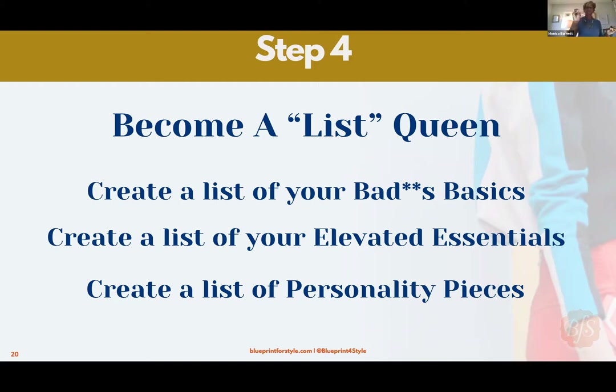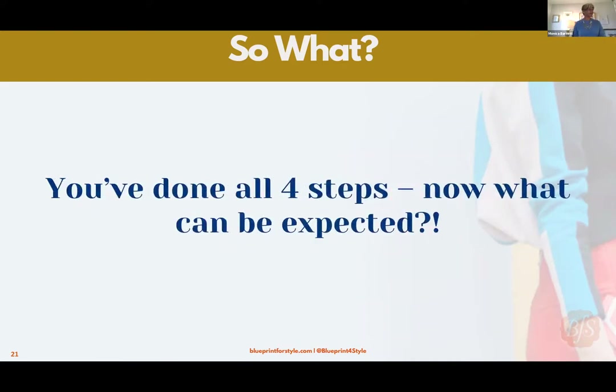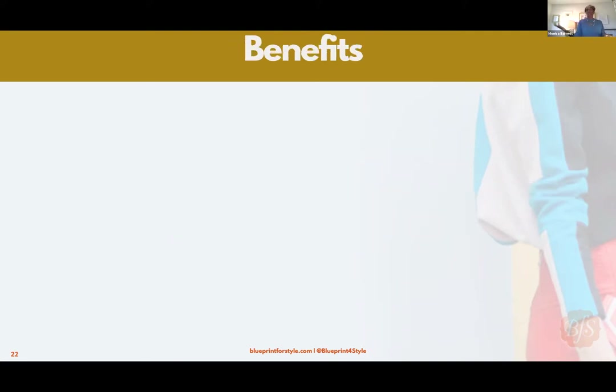We have covered four simple steps that will get you to perfecting your visual resume. We discussed the how and the why. Now you may ask: so what? What's the benefit? Remember at the very beginning I said there were three questions: why is it important, how do I make it, and — the third question — so what? What's the benefit?